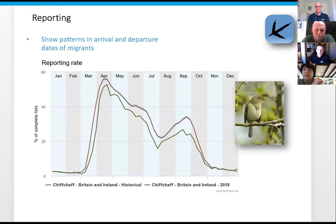We can also do phenology analysis. Here's one of our reporting rate graphs - you might see these on social media. This one is for Chiffchaff in Britain and Ireland. The red line at the back is the historical average, taken over about eight years of data.